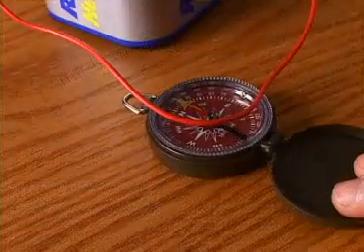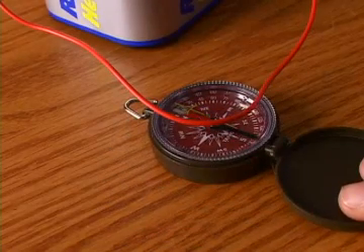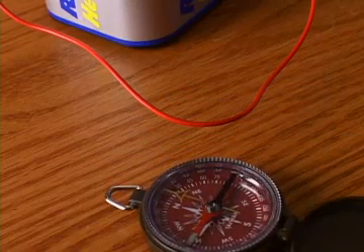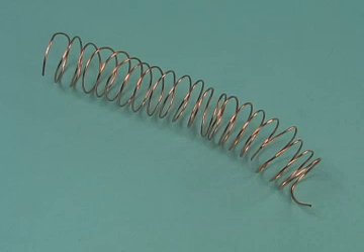Nearly 200 years ago, scientists first observed the interaction between magnets and electricity when they noticed that a compass needle moves when an electric current comes close to it. Scientists concluded that electric currents produce magnetic fields.